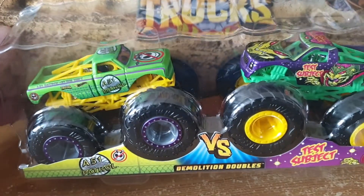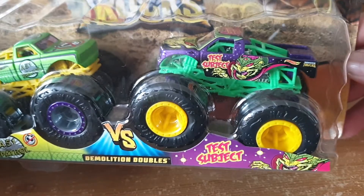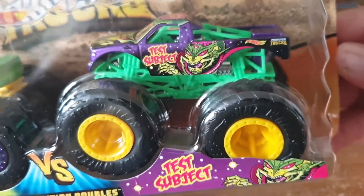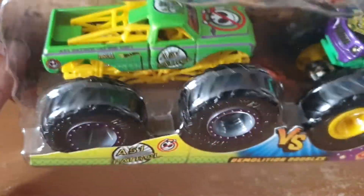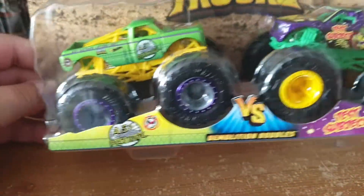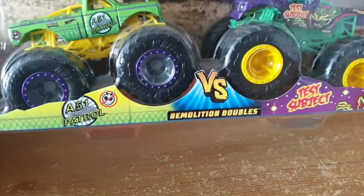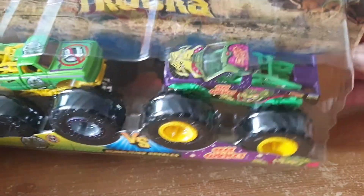Moving on to the third one, which is the A51 Patrol versus Test Subject. Look at the graphics — very nice, I like what they did to that. They take up a lot of space, but I do love them. I collect anything Hot Wheels, so I had to have them. Two very nice looking cars. So that's A51 Patrol versus Test Subject — the third one.